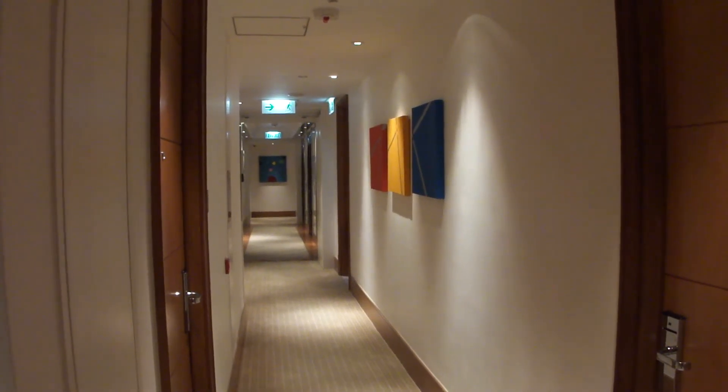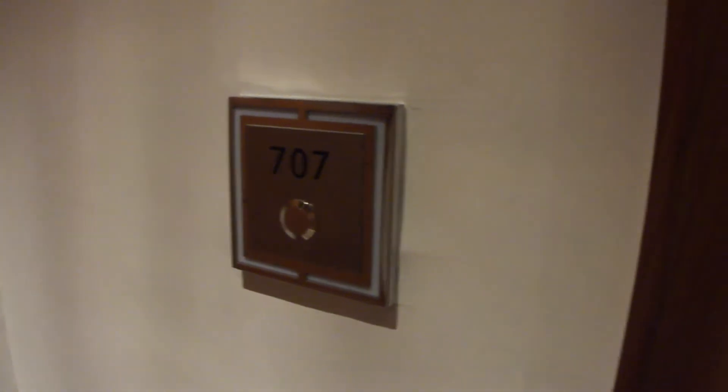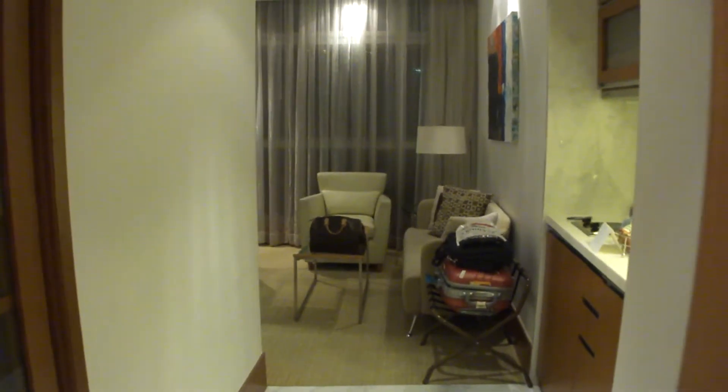Hi everybody, I'm at Lanson Place Hotel in Hong Kong. Today I will show you my room — it's a deluxe room and I'm sitting in room number 707. It's a fabulous room.